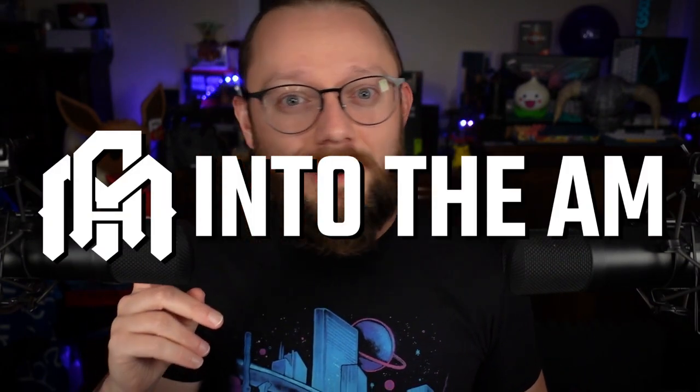Five bucks — that is not what I paid for the RTX 4090 I'm going to be unboxing in today's video, but it is what you can pay for awesome graphic tees from this video's sponsor, Into the AM, during their Black Friday and Cyber Monday sales running through December 4th. You can save up to 80% on beautiful graphic tees.